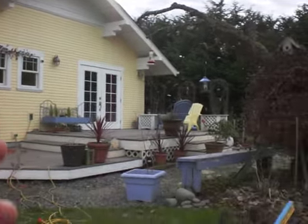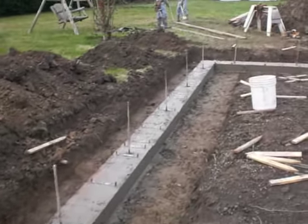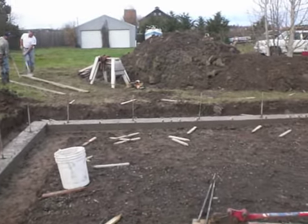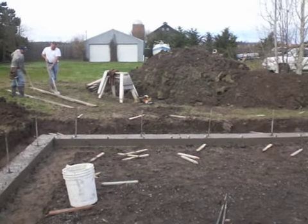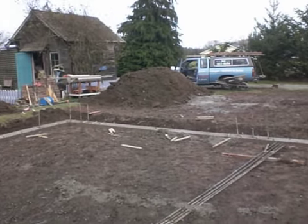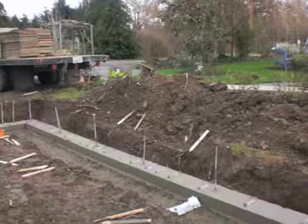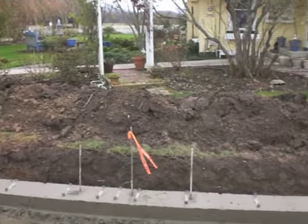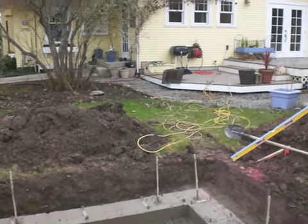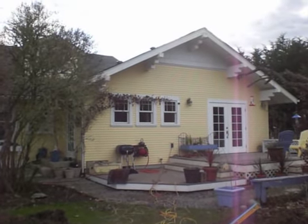And now we're back again doing a 30 by 30 garage for the customer, all to match the existing house down to the last detail.